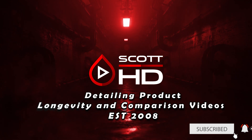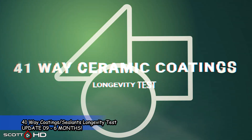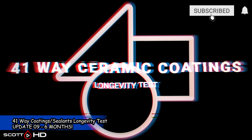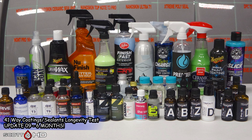Welcome back guys — we're now at the six month mark of our 41-way ceramic coatings and sealants longevity test. Be sure you're subscribed and hit that bell icon so you get all the latest updates. If you're just joining us, please be sure to check out the entire series of these videos, as there is a ton of work that goes into the research, prep, install, and continued testing.